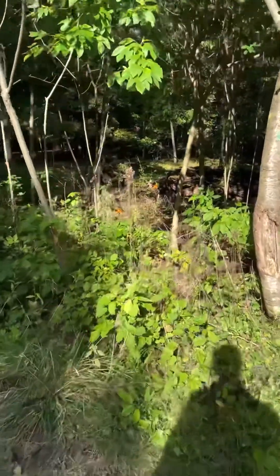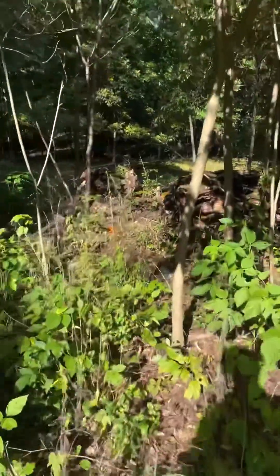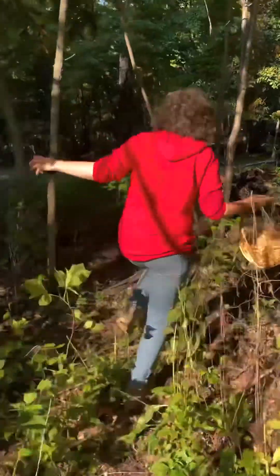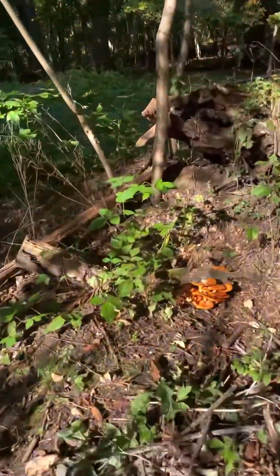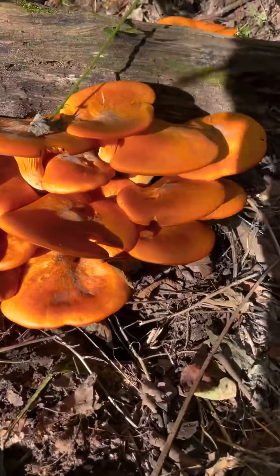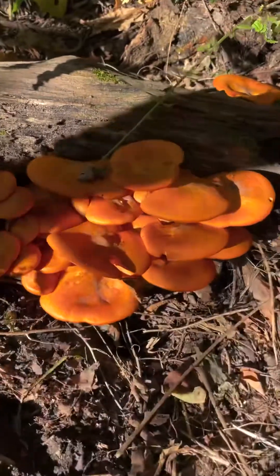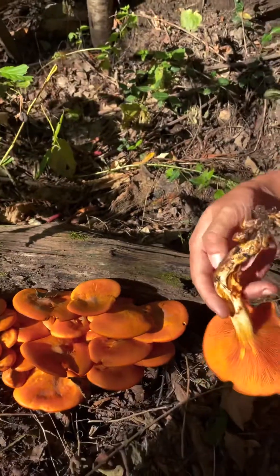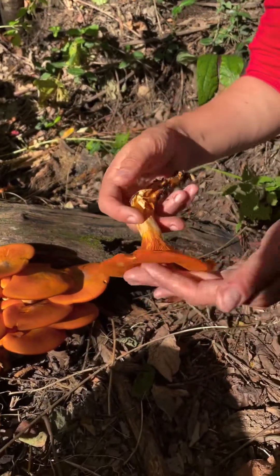I'm out here in Michigan with Chaotic Forager, and guess what we found? Do you guys see what I see? There's big patches of orange stuff here. Oh my gosh, what do we got? Holy cow, look at this. Chanterelle, right? No, not a Chanterelle. This is a toxic look-alike. These are the jack-o-lanterns, Omphalotus species. Wow, look at that — it's so orange.